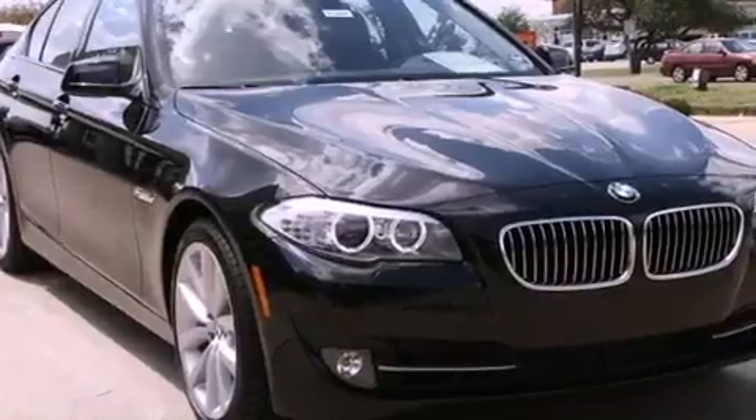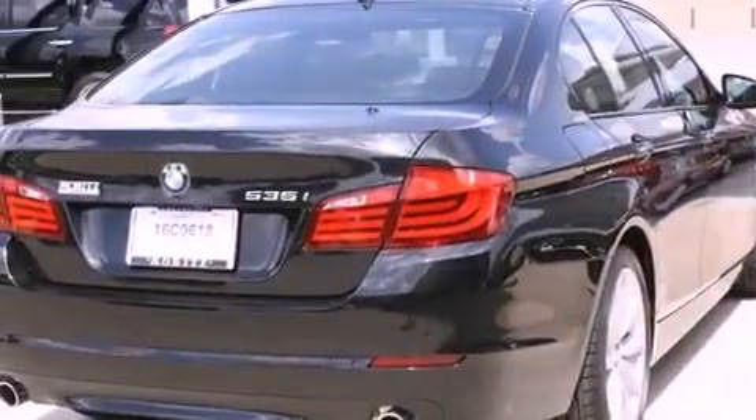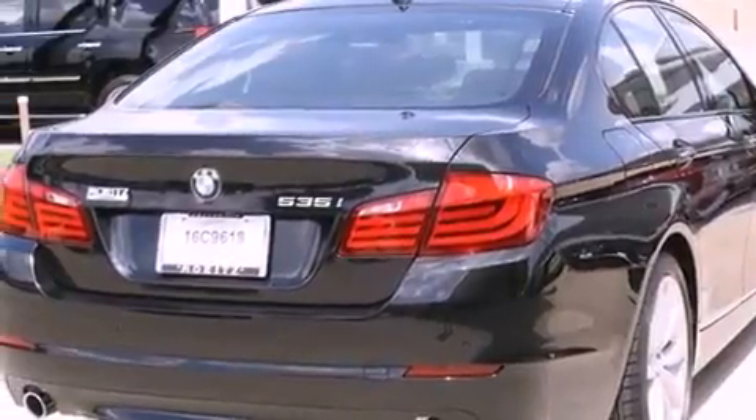Its top features include steering wheel memory settings, a navigation system, cruise control, a leather-wrapped steering wheel, and performance tires.